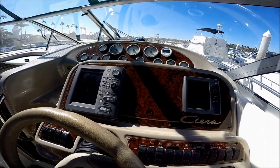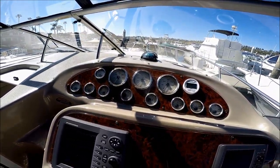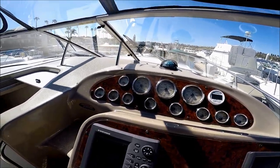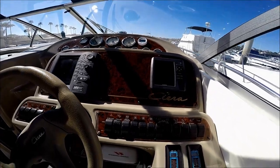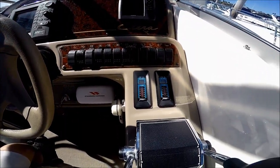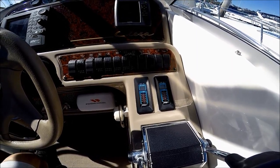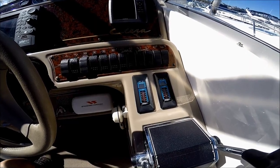We have a Furuno radar, a Garmin depth sounder, GPS, and an upgraded Hawkeye depth sounder as well, plus a 2-inch compass. And for those of us that like to trim the boat out, we have the Bennett trim tab level indicators right here, so it's easy to see our balance.